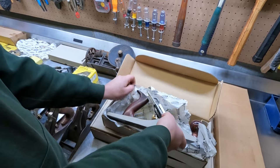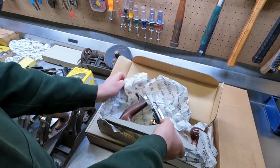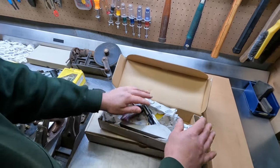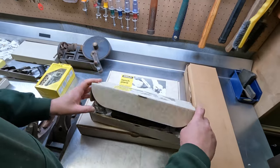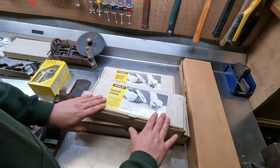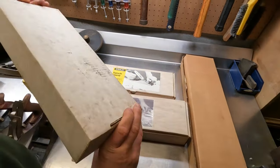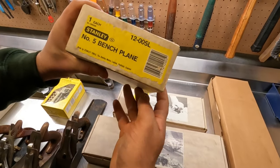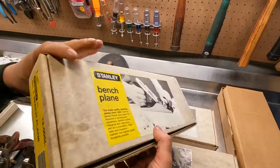These aren't original production models like the older ones with the patent dates — these are remade. They are genuine Stanley but well-made in England. We think, just because some of these boxes have barcodes on them, probably early eighties is our guess.